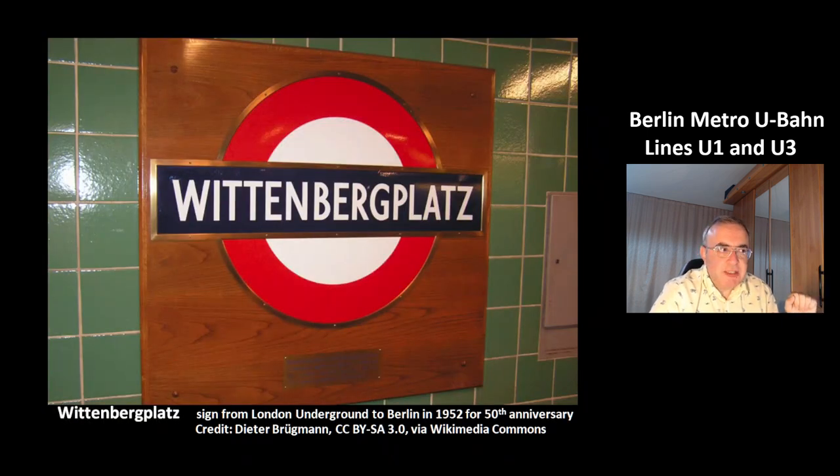This is a nice gesture — this is a sign from the London Underground, a gift to Berlin. It was given in 1952, which was the year of the 50th anniversary of Berlin's metro system. That's a gift from the London metro system.